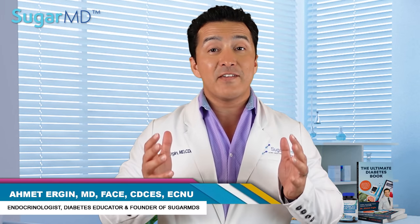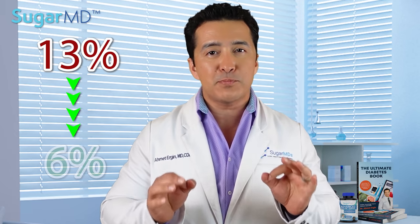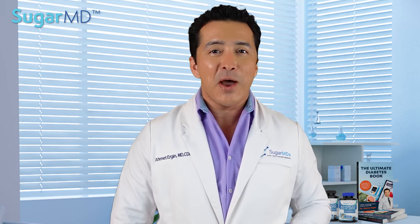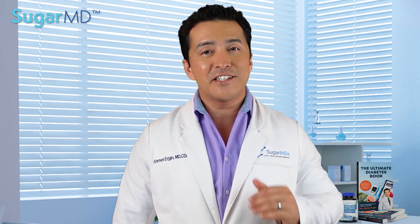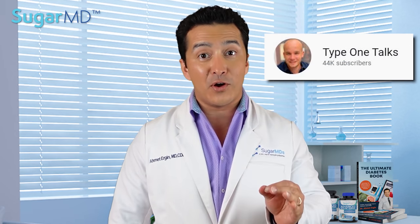Hello everyone. Today I have a very special guest for you. His name is Tom. He has type 1 diabetes and he has managed to bring his A1c down from 13% all the way down to 6% and he kept his A1c down at 6%. He also has his own YouTube channel where he shares his experiences — it's called Type 1 Talks.